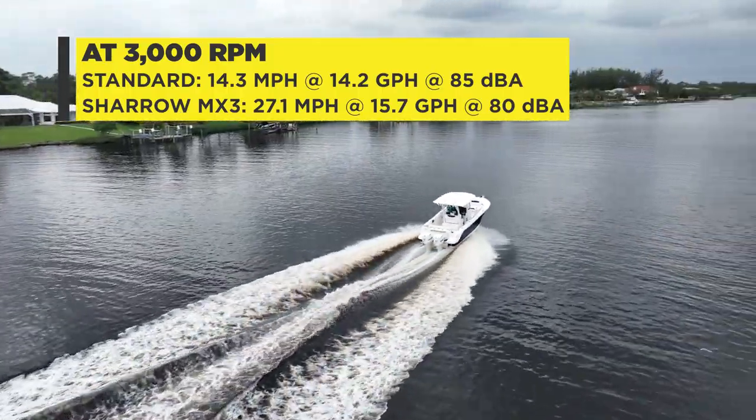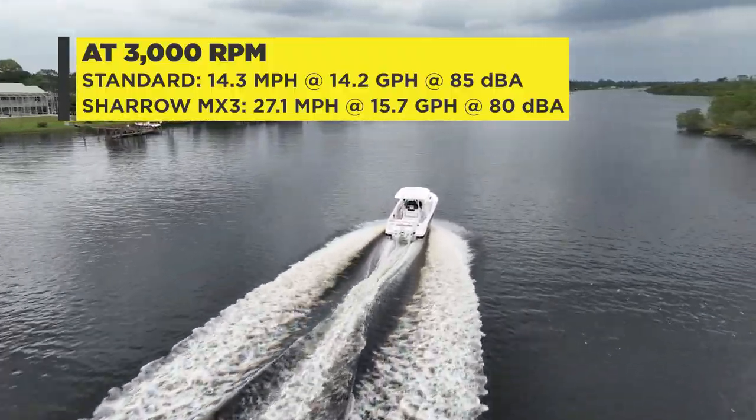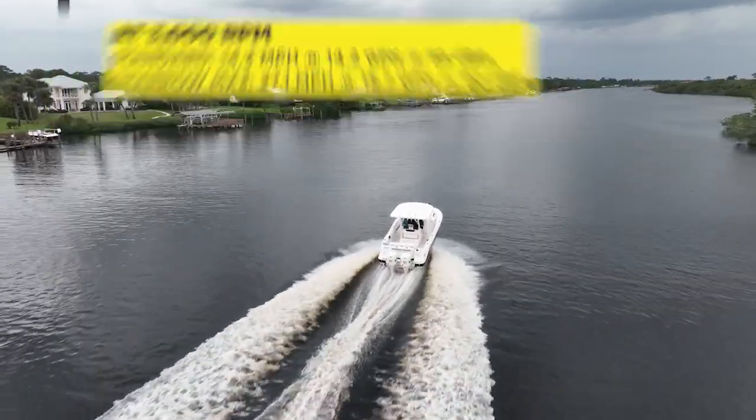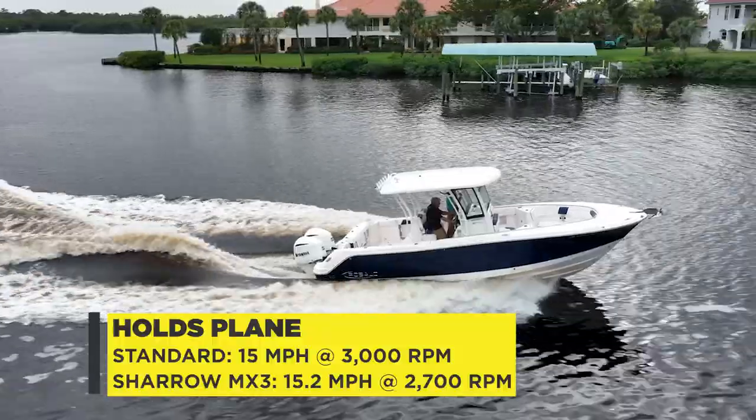At this RPM, the Sharrow propellers also proved five decibels quieter than the traditional propellers, which is a huge number. With the Sharrow propellers, the boat can hold plane at 2,700 RPM.